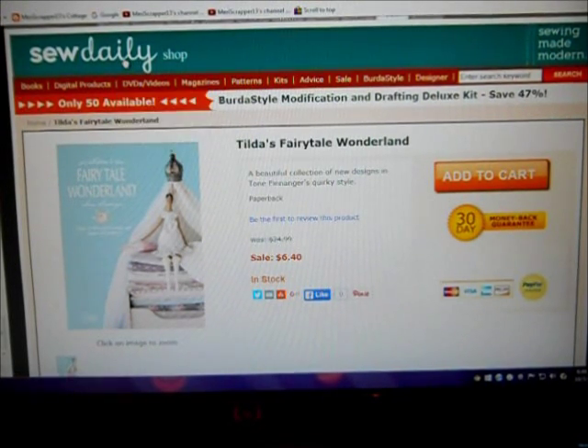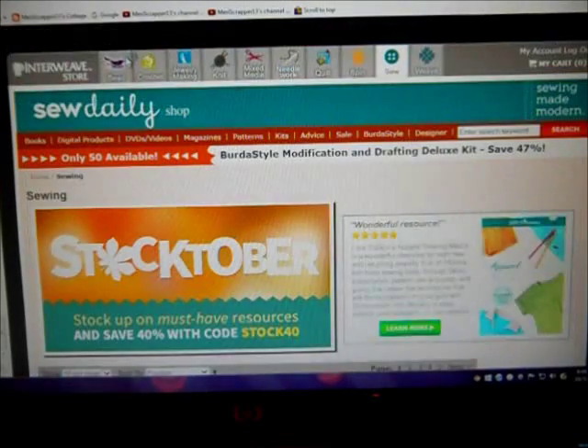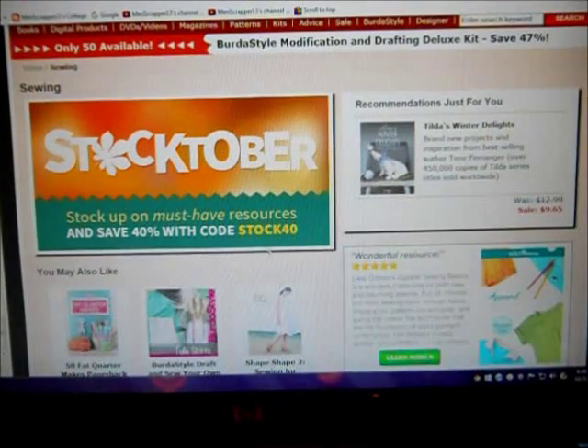If that wasn't enough, the site had an additional coupon ending today — though they seem to have a lot of coupons. I googled it and found an additional 40% off with the code STOCK40, which took off almost $5 from the total.